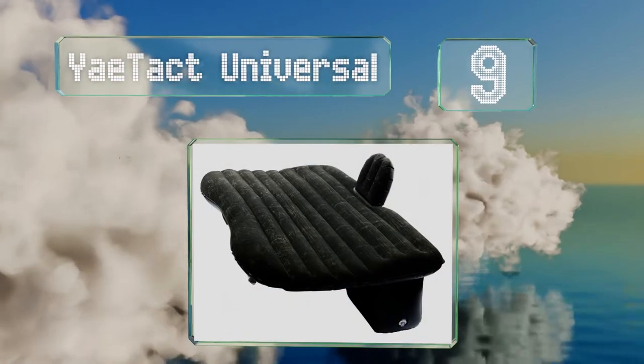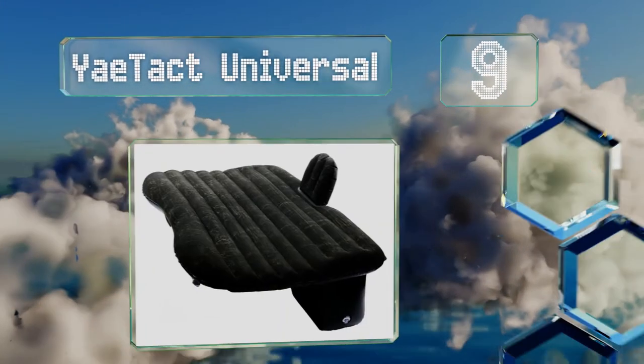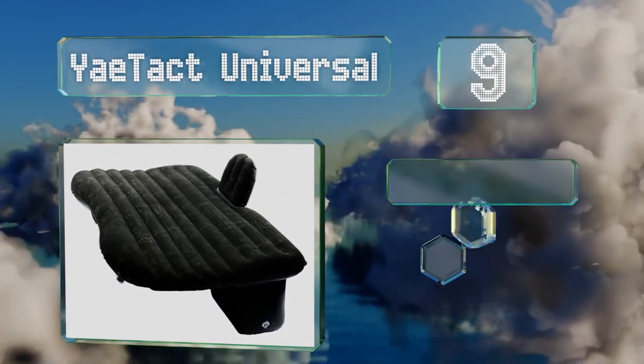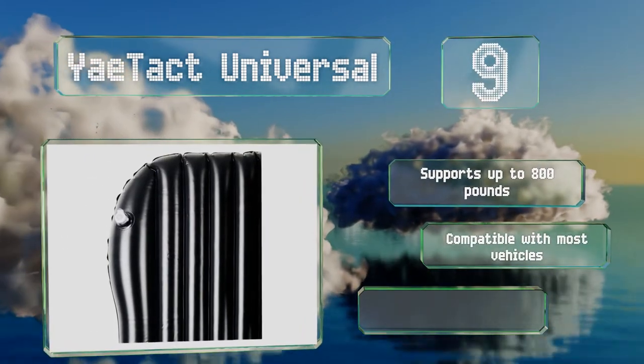At number 9, you'll appreciate the wallet-friendly price of the Yay Tact Universal. It's ultra soft to the touch, has a comfortable backrest, and comes with two pillows. It supports up to 800 pounds and is compatible with most vehicles, but it can deflate a little overnight.